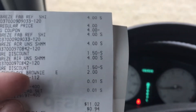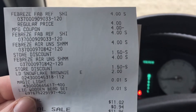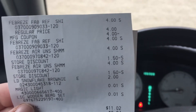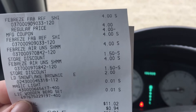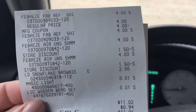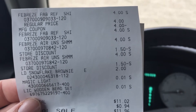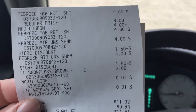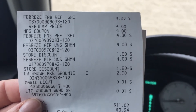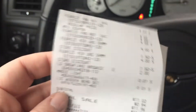$11.02 just doesn't seem right. I was supposed to pay $3 for four Febreze. $4 plus $4 is $8, plus $8 is $16. It did not take off the $2 off $12 Febreze digital coupons. The $1.50 came off of both of them, but only one of my $4 coupons came off. That's the problem.